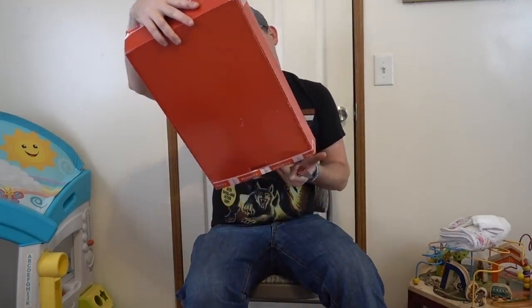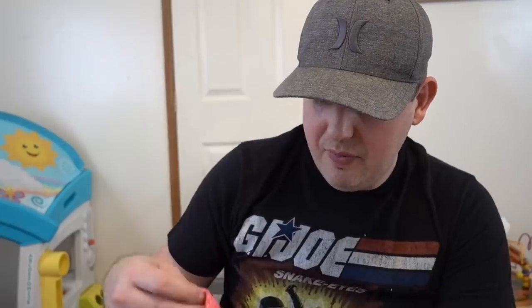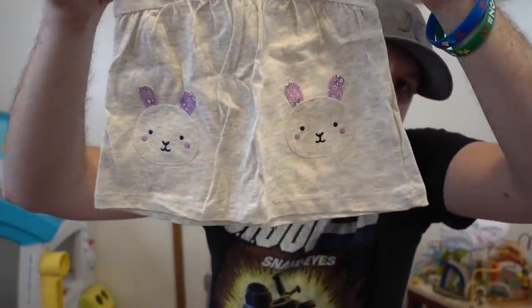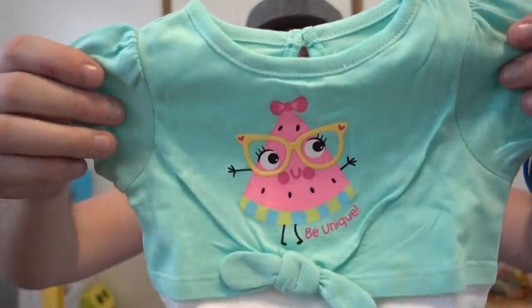So this box is from Leah — thank you, Miss Leah. There's a lot of clothes in here. So I'm going to go individually on these. We have Full of Happy — these are little cute outfits. Some flower prints — that's cute. Each one of these looks like it has some pants. These are so cute — look at these with bunny things. And then we have these cute little pants. I like this one. That's a good message: Be Unique.